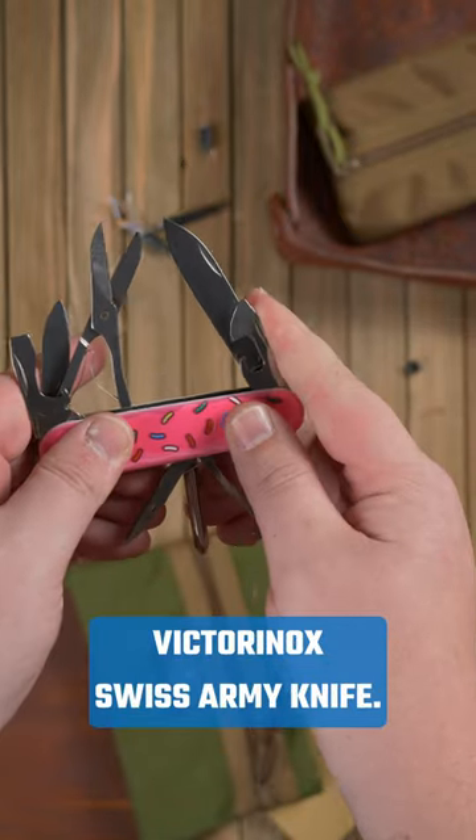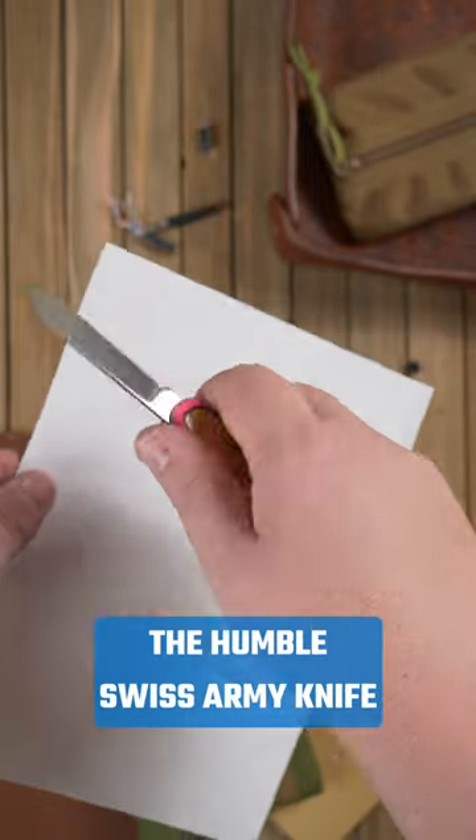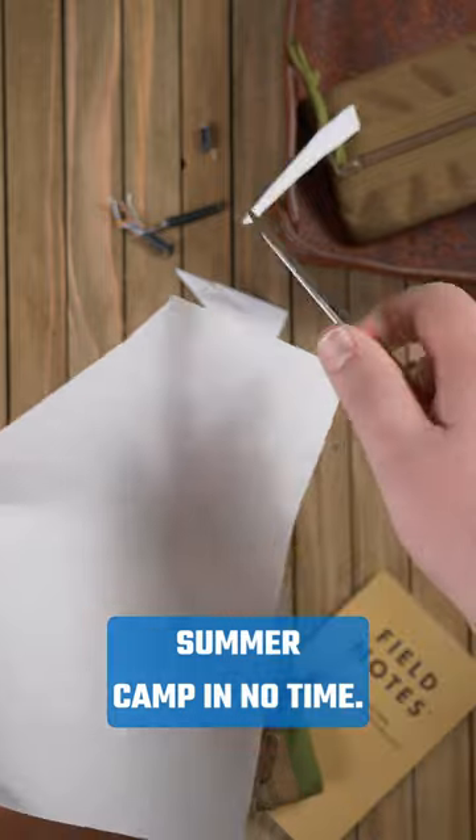If you're feeling nostalgic, you can't go wrong with a classic Victorinox Swiss Army knife. With a handy set of tools built around a very useful blade, the humble Swiss Army knife will bring back happy memories of summer camp in no time.